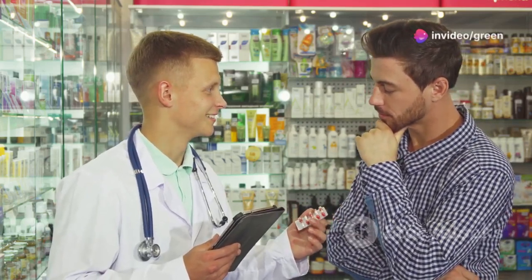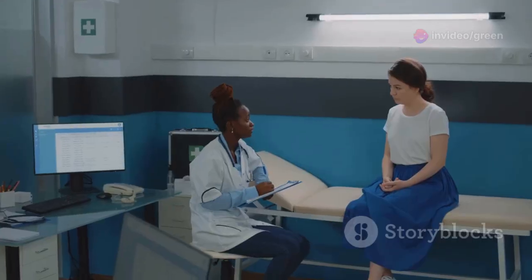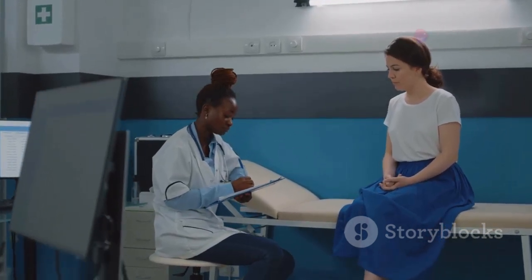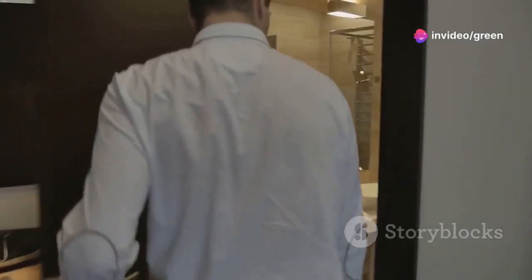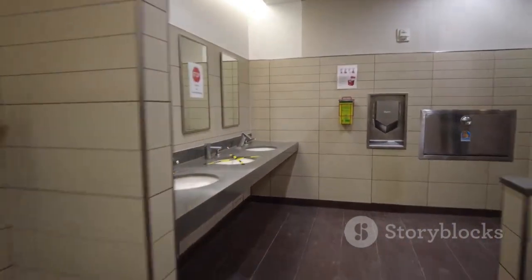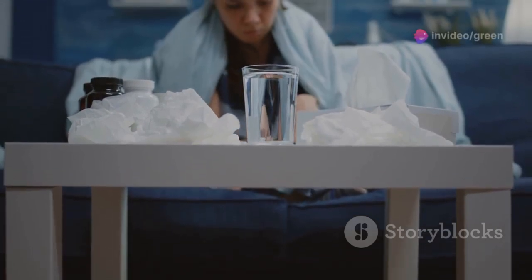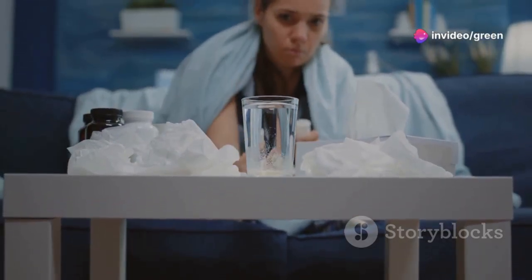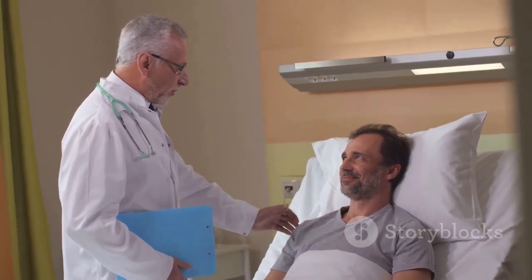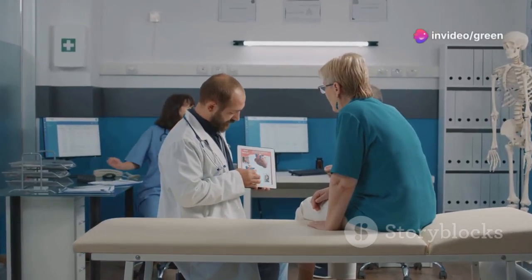While HCTZ is generally safe, it can cause some side effects. Most are mild and tend to go away on their own as your body adjusts to the medication. One common side effect is frequent urination — since HCTZ helps your body get rid of extra fluid, it's normal to urinate more often, especially when you first start taking it. Make sure to stay hydrated by drinking plenty of water.